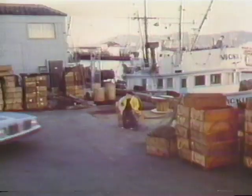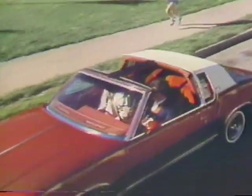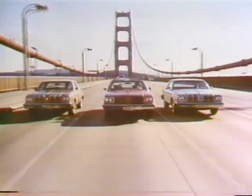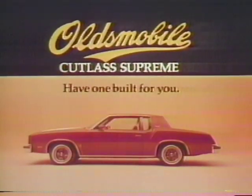Here comes the new, here come the Olds. Cutlass watching is getting better and better. The practical Cutlass Supreme. The sporty, grand-touring Cutlass Calais. Luxurious Supreme Brougham. All available with a diesel V8. Brougham, Calais, Supreme — three reasons why Cutlass is America's best-selling midsize. There's a lot new in Olds today. Have one built for you. Oldsmobile.